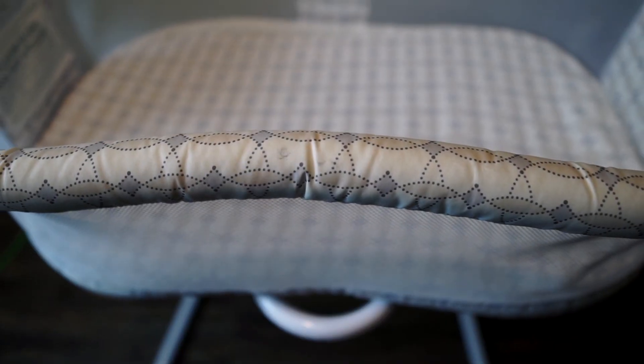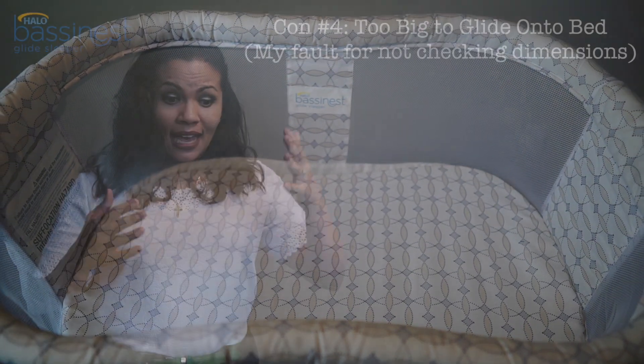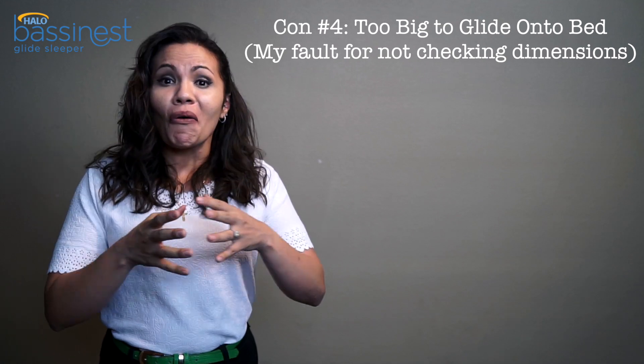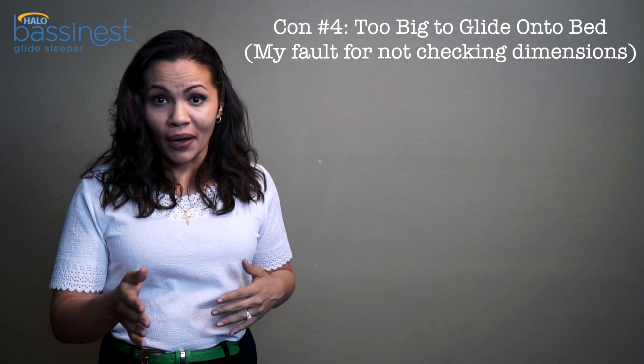The fourth con is that it's actually pretty big — about 20 inches wide and 30 inches long. I have a queen-size bed, and with my husband sleeping beside me, sliding the bassinet over took quite a bit of the bed. I ended up not being able to bring it close enough to help during the night. What I imagined would be this seamless process of it being right on my bed just didn't work out because it was too big.